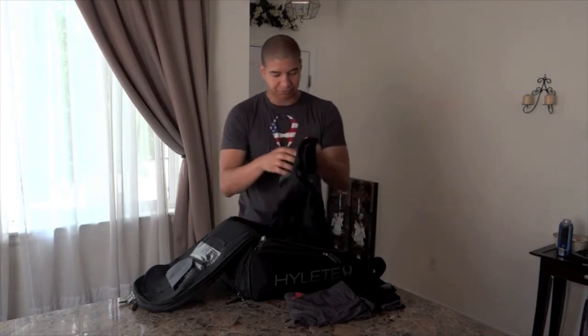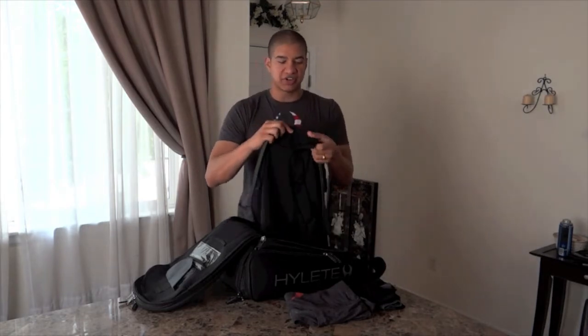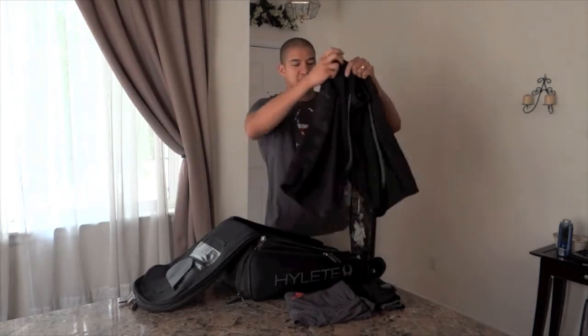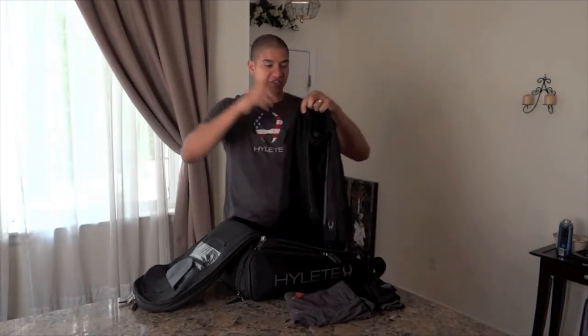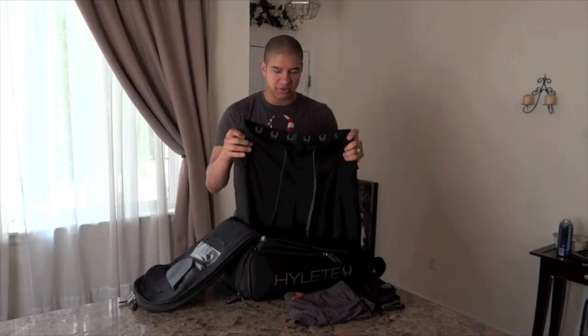Let's talk about the shorts. These are standard shorts. Like an MMA short, it has a little Velcro here on the version one. It has a tie strip, and they sit just above my knee, so it's a perfect fit. They're really loose. These things breathe. I don't sweat through them, and even if I do, they dry quick.